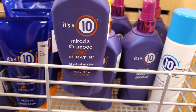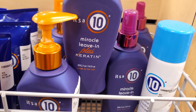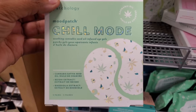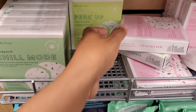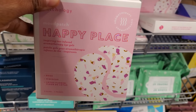$25 — wow, that's kind of expensive; I've seen this for around $9. And the mini one is $20. So we have Chill Mode — this is cannabis — $15. And they also have Perk Up and Happy Place. This is rose — they're all the same price.